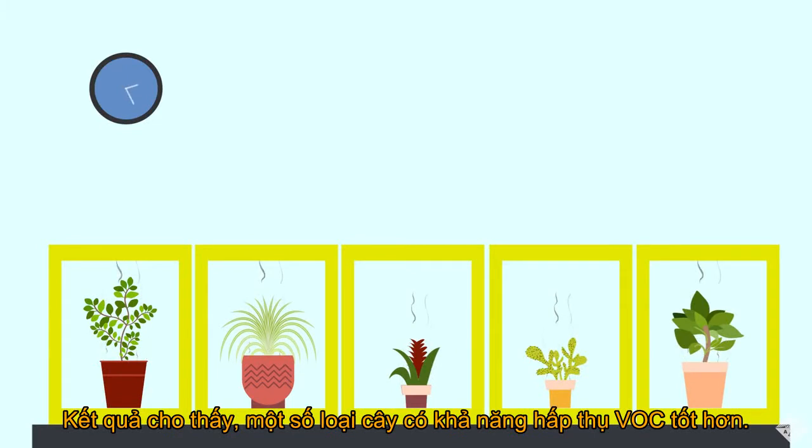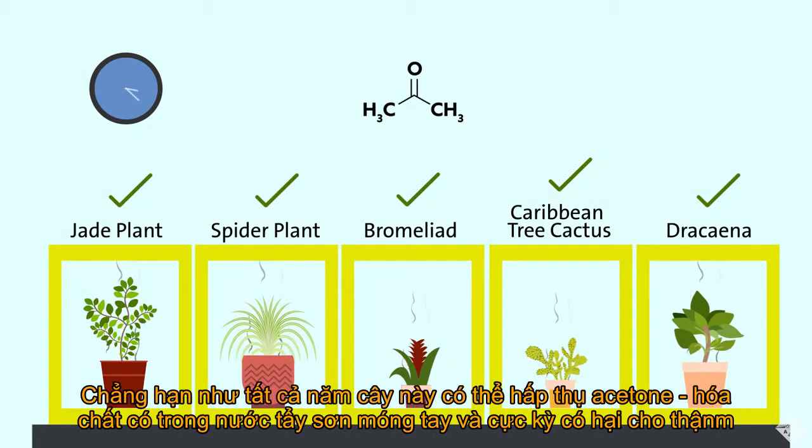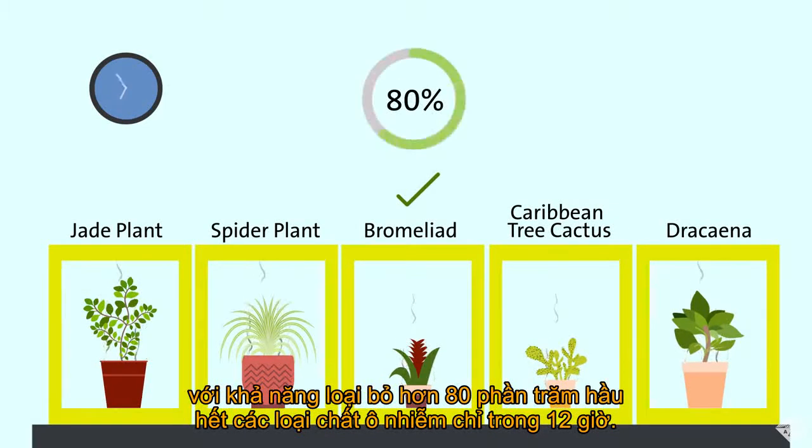Certain plants were better than others at absorbing specific compounds. For example, all five plants were able to absorb acetone, the pungent chemical in nail polish remover, but the dracaena plant took up the most — around 94% of the chemical. The most effective VOC-scrubbing plant was the bromeliad: for six out of the eight VOCs studied, it removed more than 80% of the pollutants over a 12-hour period.